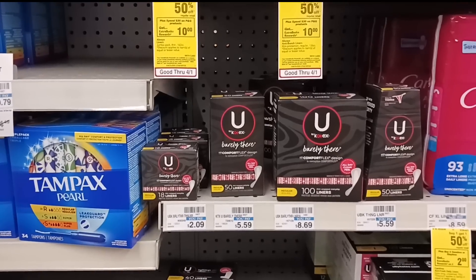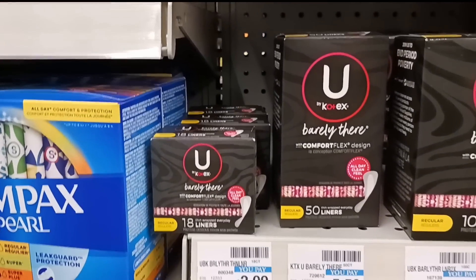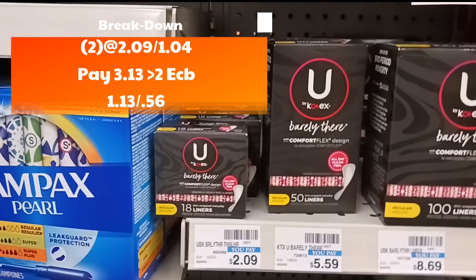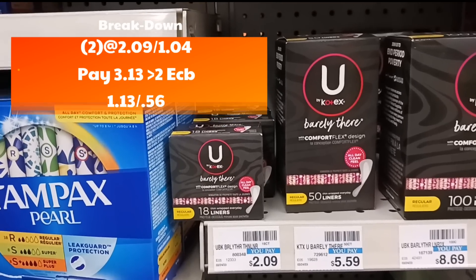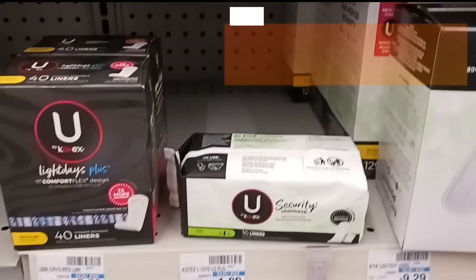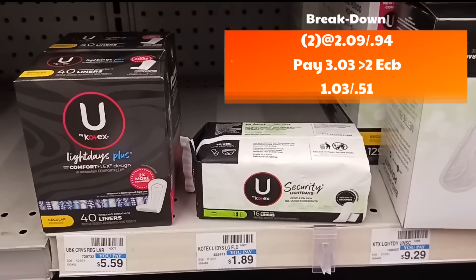The next deal is on Ukotex. The 18-count Barely There is priced at $2.09 — buy one get $1.50 off and buy two get back $2. Grab the first at $2.09 and the second at $1.04, pay $3.13, get back $2, making it $1.13 for both or 56 cents each. Another option: grab one at $2.09 and a second at 94 cents, pay $3.03 out of pocket, get back $2, making it $1.03 for both or 51 cents each.